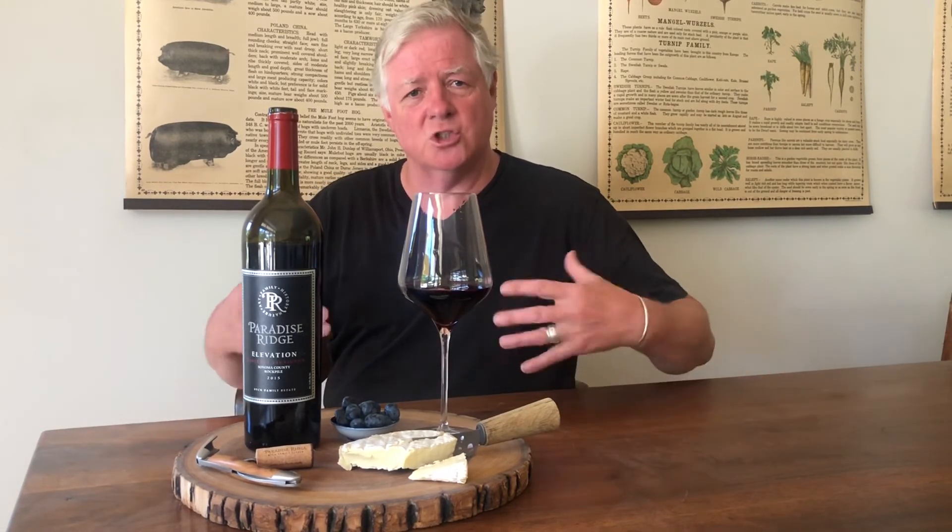It's had a few years now in the bottle so those tannins have been tempered and are soft and sweet now. This wine is going to be delicious and drink well probably for the next 10 years, but only if you have enough to get you through to the 10 years. I want to say cheers to you all — enjoy.